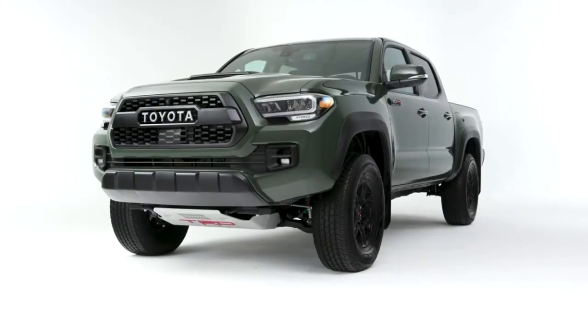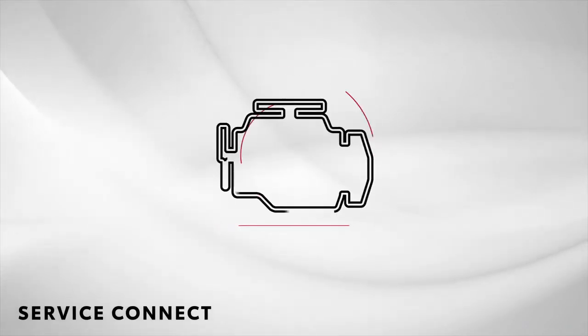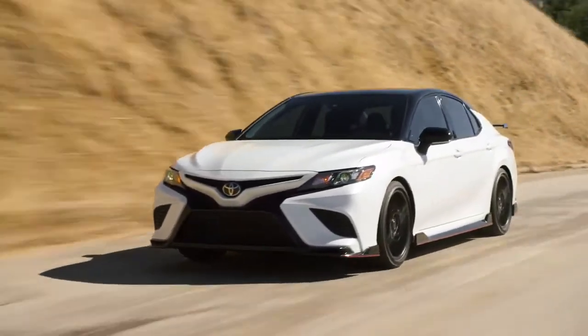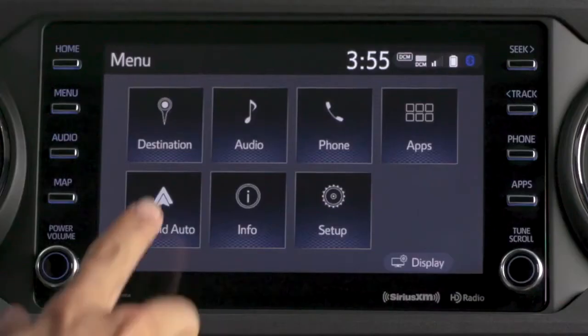Keeping your Toyota in peak condition is important. That's why Available Service Connect provides you with regular vehicle health reports and warning light notifications in the Toyota app. You can also stay connected to your favorite smartphone features on the road with standard Apple CarPlay and Android Auto compatibility.